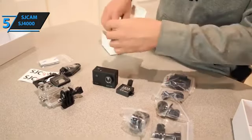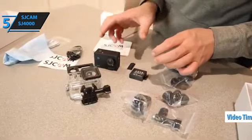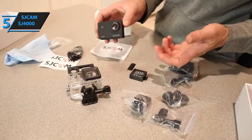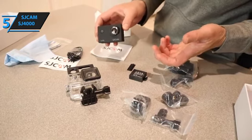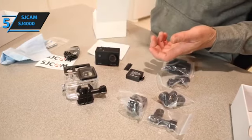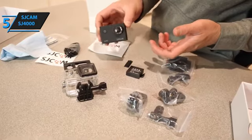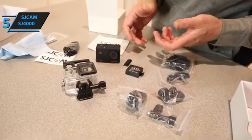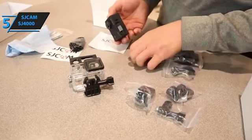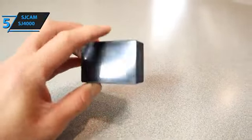One of the SJ4000's standout features is its video time-lapse function. By setting the time interval to 3, 5, 10, or 30 seconds, or a minute, the camera takes frames at regular intervals to create cinematic time-lapse videos. For example, setting the interval to 10 seconds means the camera takes a frame every 10 seconds — after an hour of shooting, you get 12 seconds of time-lapse footage at 30fps. The camera also has color, sepia, and black-and-white modes, plus white balance adjustments for warmer or cooler tones.